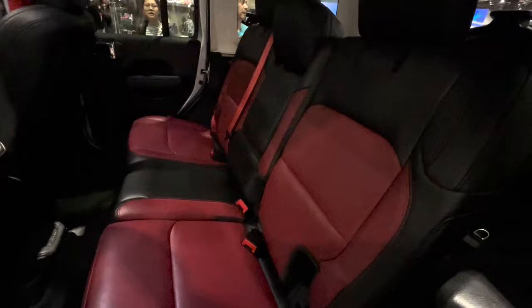Inside you get cool 392 red and black leather seats, and the instrument panel is red leather wrapped as well.